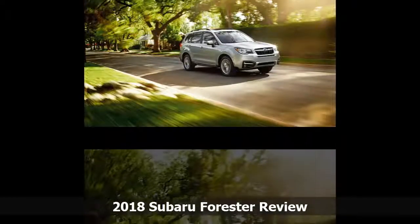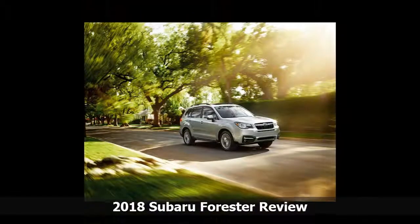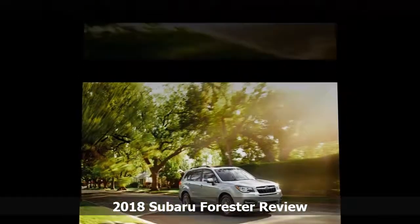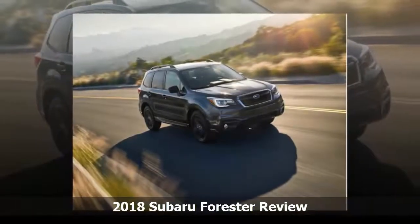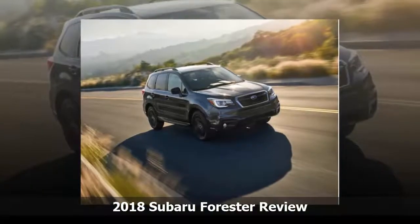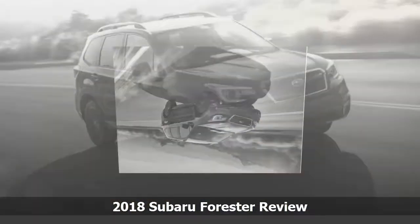The 2018 Subaru Forester blends crossover capability, the handling and ride of a car, and the year-round security of standard all-wheel drive. The compact utility wagon is practical, offers more off-road capability than you'd expect, and remains an excellent choice in a very competitive category.